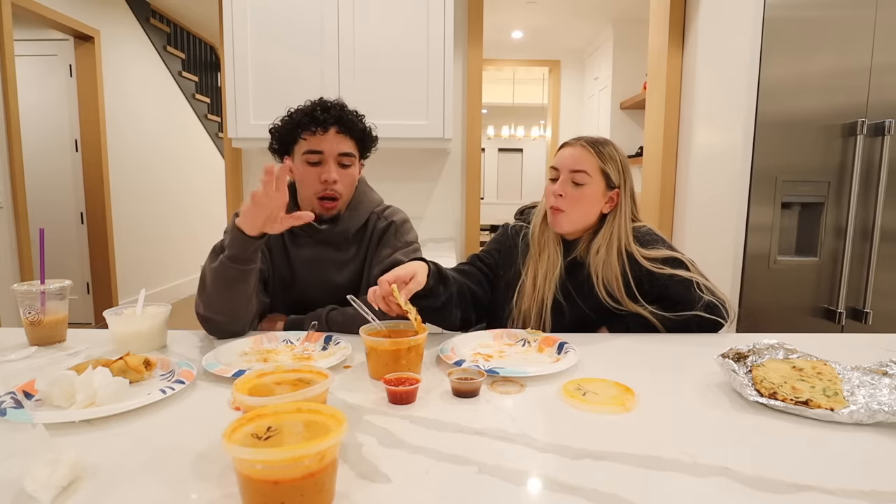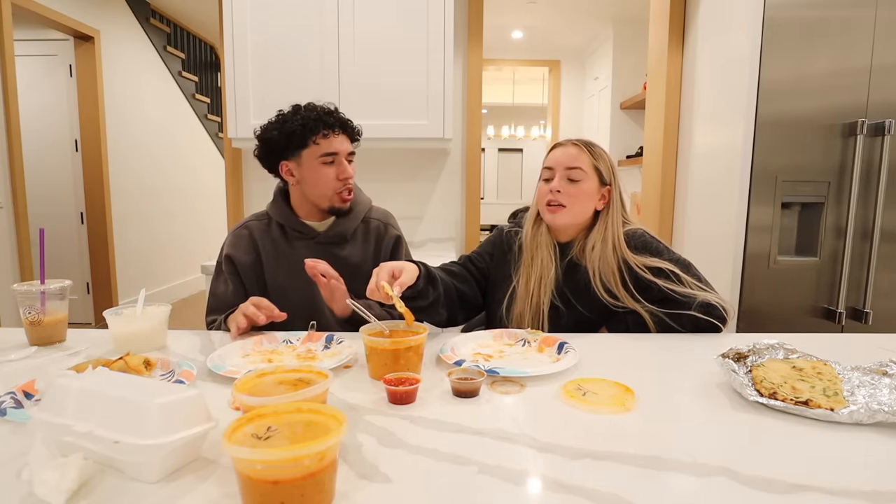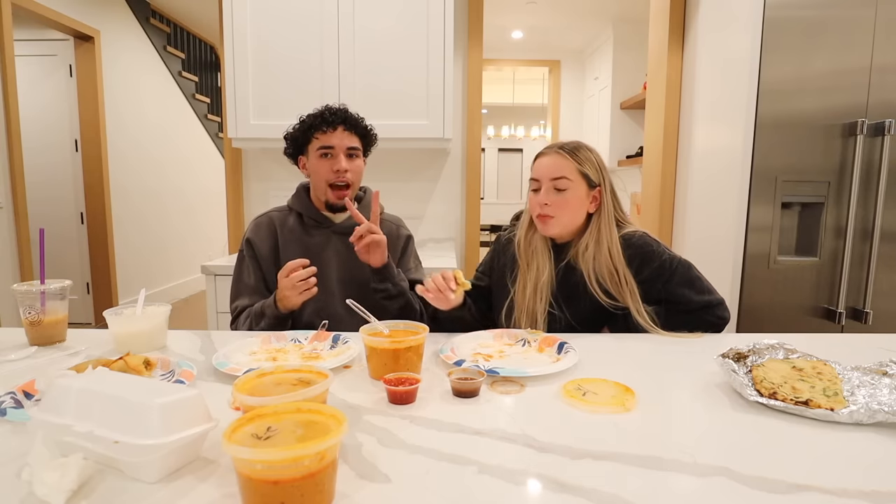All in all, if we have to rank everything: bottom of the barrel was the samosas - though I think we just didn't get the right ones. The garlic naan and rice are in their own category since you need them to eat the Indian food - those were a five. The tikka masala and butter chicken are neck and neck, but I think I'll give it to the tikka masala. There's just one ingredient added to the tikka masala that's not in the butter chicken - comment below if you know what it is!